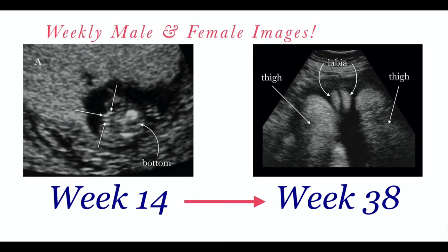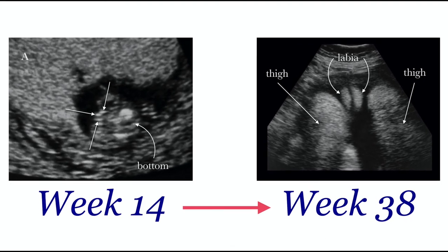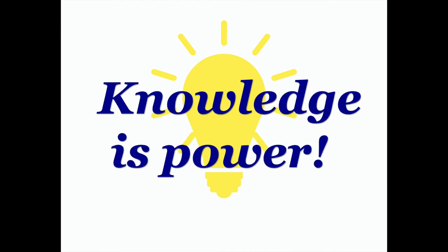I show you weekly developing male and female images from week 14 through week 38, how they appear early on, and how they change as your baby grows. Hopefully, by the end, you'll have a better understanding of your own gender images.